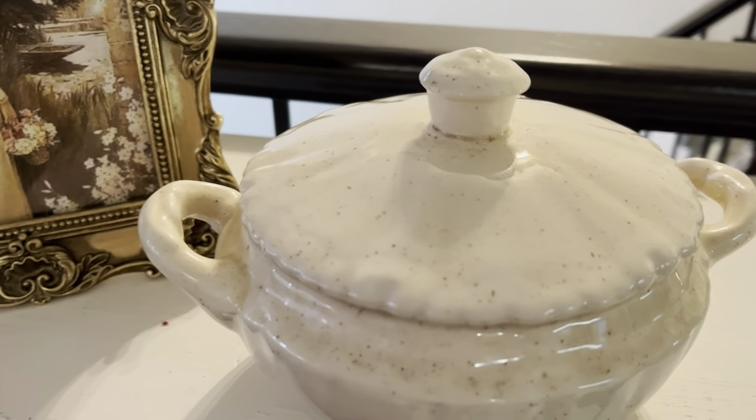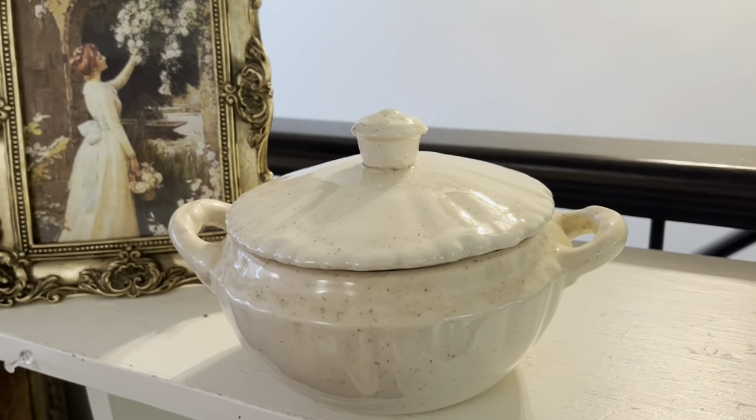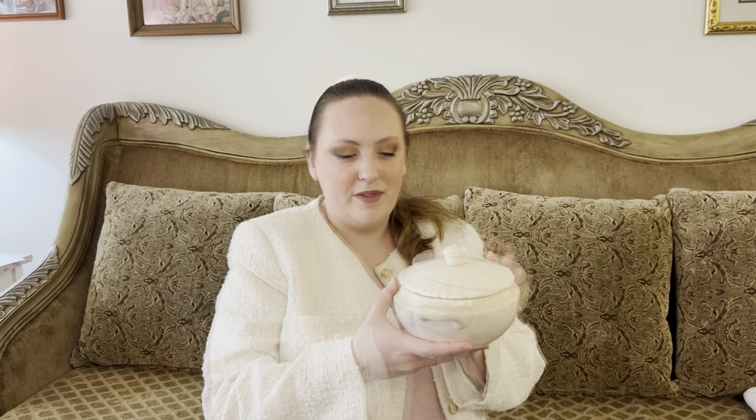For today's video, I've been collecting a lot of thrifted finds. The first piece of decor is this gorgeous little bowl. It's got this beautiful speckled appearance to it, and I love the warm creamy color. I think this would be such a beautiful piece to have in my kitchen or on my dining room table. It's super simple, but I think it will be such a nice piece. I love having those neutral colors throughout my home.